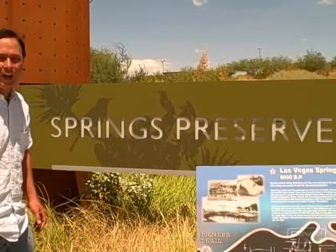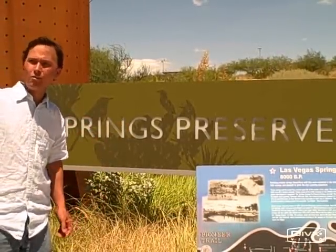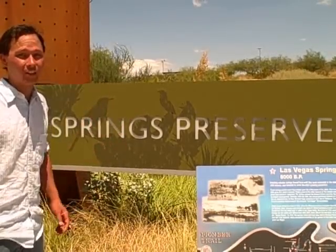This is John Kohler with GrowingYourGreens.com. Today we're here in Las Vegas at the beginning of August at the Spring Preserve on Valley View and Meadows. We're going to check out what's growing in their vegetable garden and see how things are doing since the last time we were here. Let's come inside and check it out.